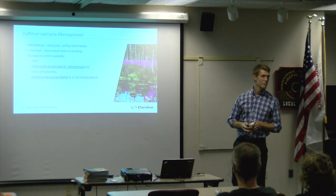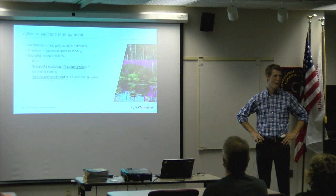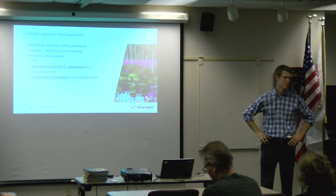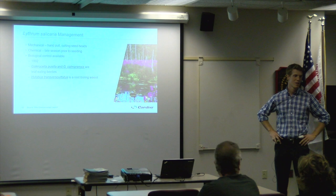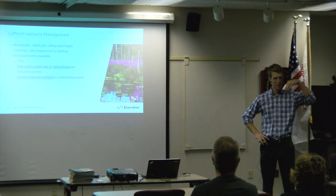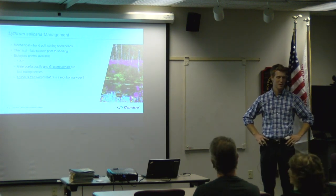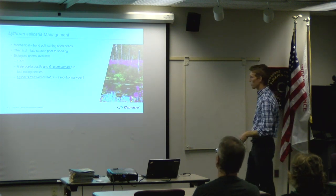Audience member: The biological control worked — I'd had a beautiful stand of purple loosestrife on Deer Lake, before I knew it was problematic. The beetle came along and it was gone. But they're coming up a few more every once in a while now. Presenter: There tends to be a predator-prey cycle, so they go in waves. That's the hope for many invasive plant species — that we can develop biological controls that are cost-effective and manage them similarly to this purple loosestrife example.